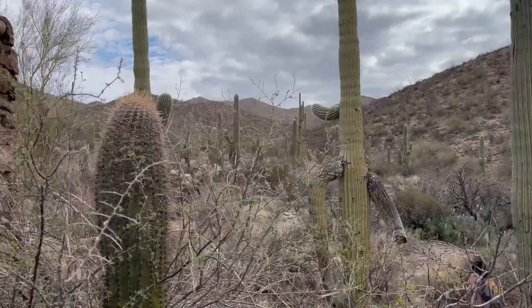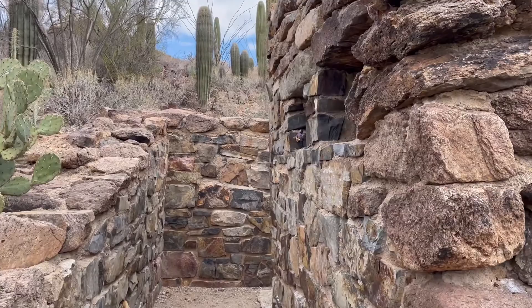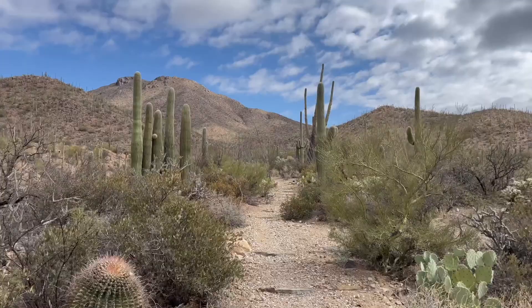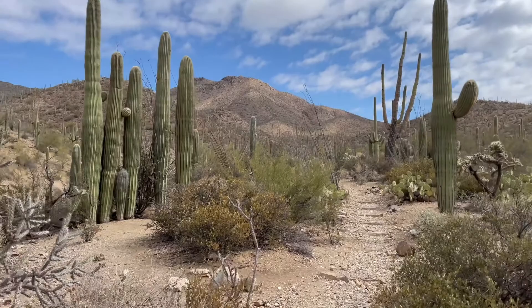We've come to a spot — there's this old stone hut or cabin. I could swear I heard music back here. It's a beautiful saguaro up here. The sun's starting to come out. I'm sure it's going to heat up, but at the moment it's quite nice.